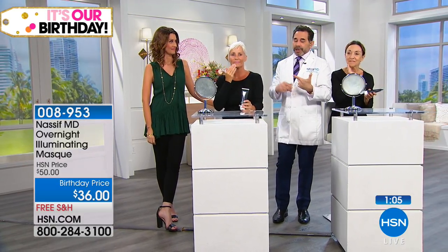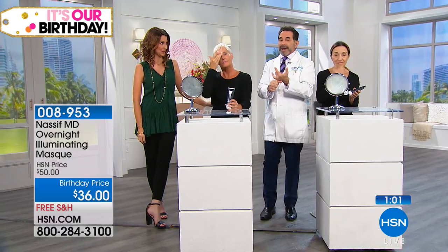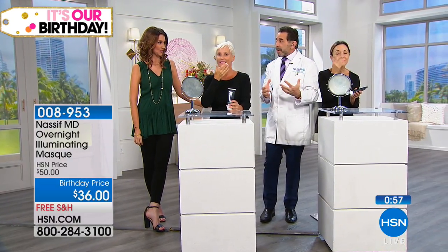Dr. Nassif works about 15 hours a day — filming, operating, seeing patients, raising kids — and doesn't always drink enough water. This instantly hydrates because hyaluronic acid loves water and pulls it all in, giving that plumping and radiance. It's essentially a dollar a facial. When you see your skin in the morning, it looks like you went to Dr. Nassif's MediSpa. There's also a 30-day complete money-back guarantee, no questions asked.